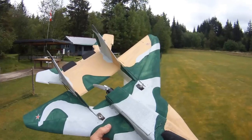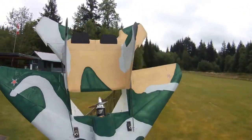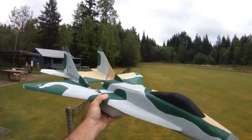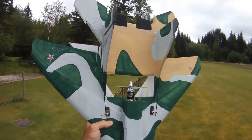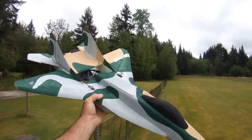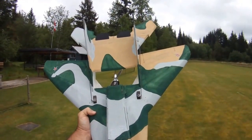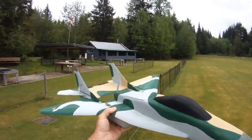Hey everybody, I'm out at the field today with my NTM prop drive 2700kV motor equipped Namsi MiG35, and I've been playing around having some serious speed fun here with a 4-cell battery. I managed to squeeze a 115 miles an hour top speed out of it, clocked on my HK data logger. She's a speedy little beast.